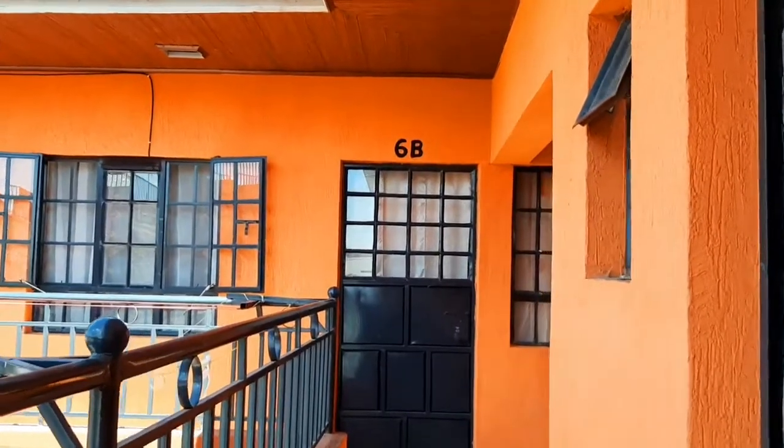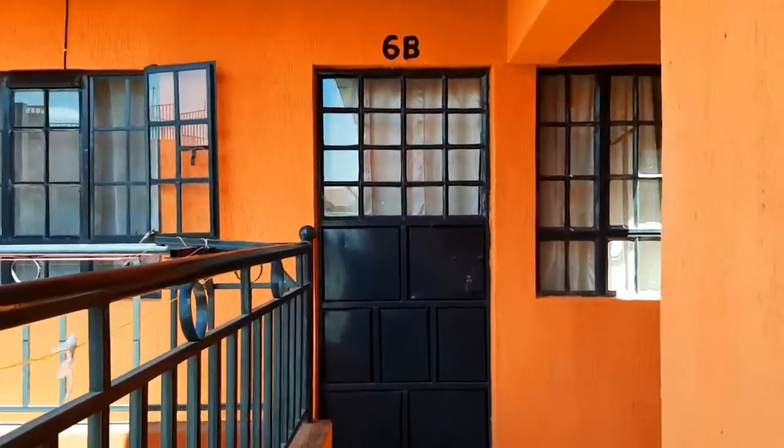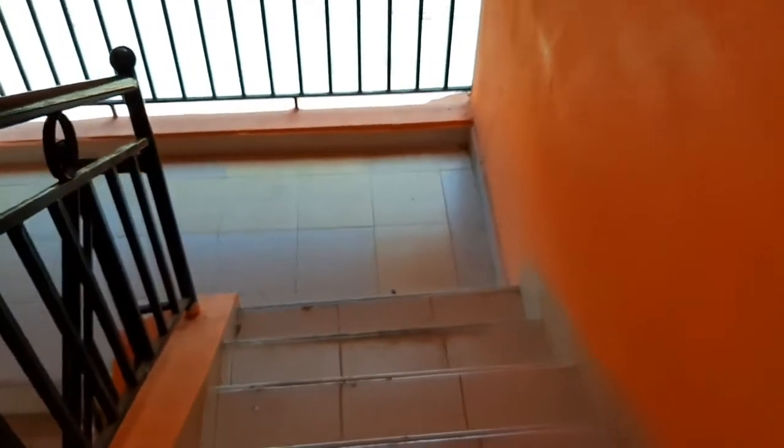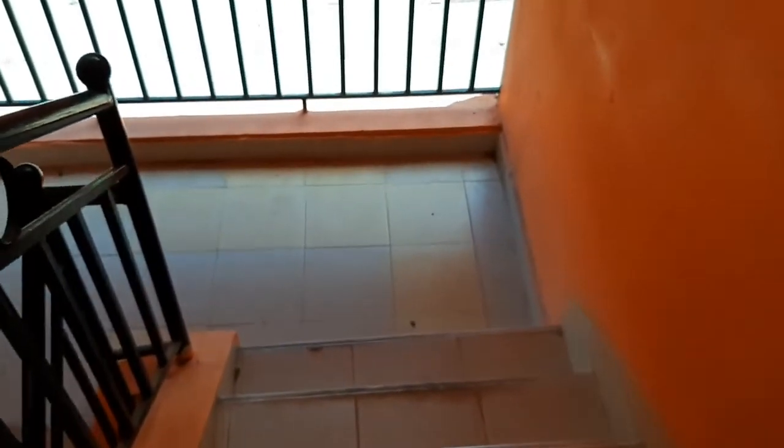Now in terms of rent, this bedsitter goes for 10,000 Kenyan shillings or about one hundred dollars per month. And honestly I think this right here is worth it, considering the location and the fact that it's a new house with everything intact. That is so worth it. Let's go down so I can show you how this place looks from outside.